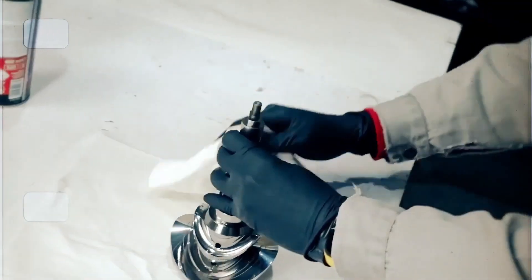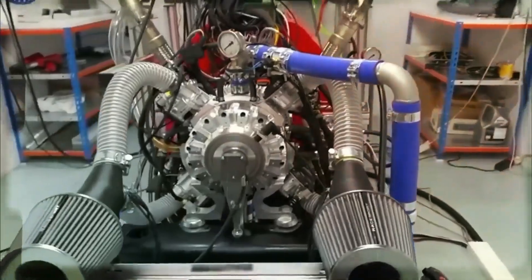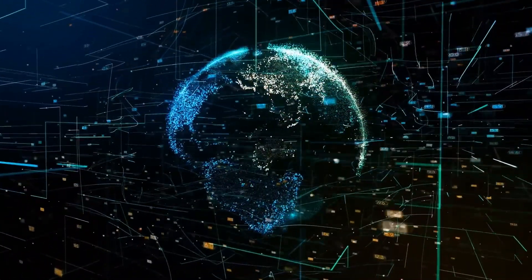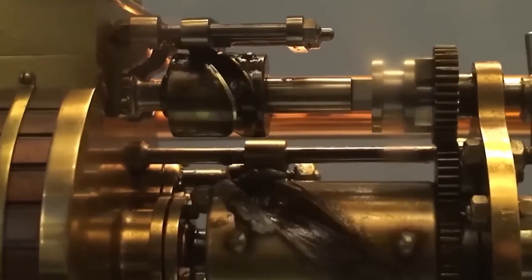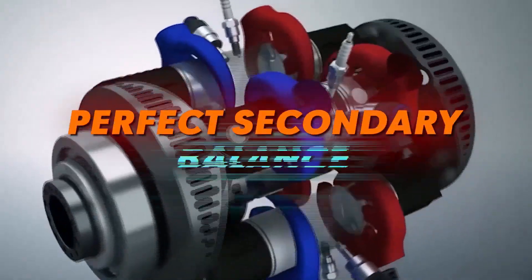Another great thing about the EREX is its balance. It has adjacent opposing pistons whose movements cancel each other out, reducing vibrations and giving it perfect primary balance. Because energy is transferred through its swashplate there are no connecting rods — which is one of the reasons it's so light — and it also has perfect secondary balance as a result.